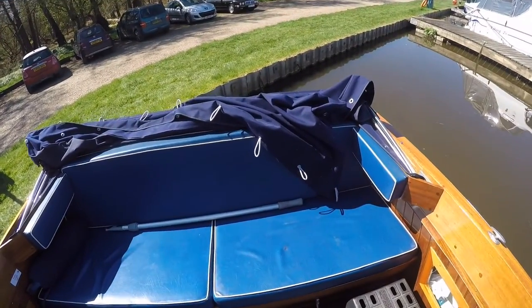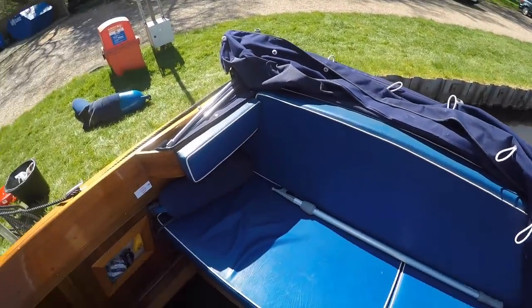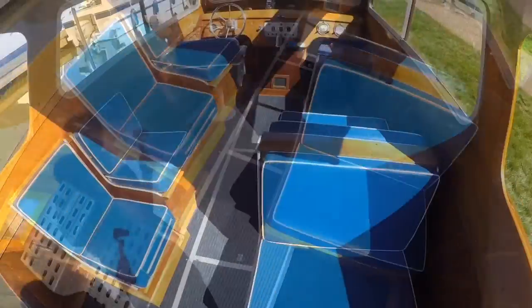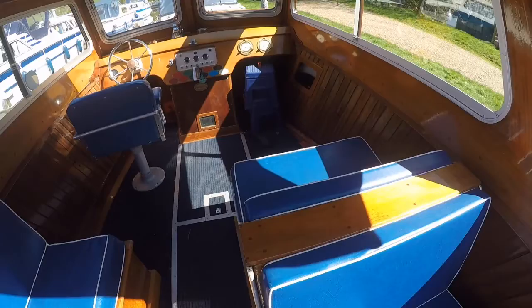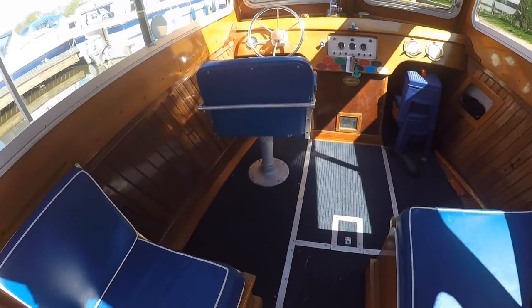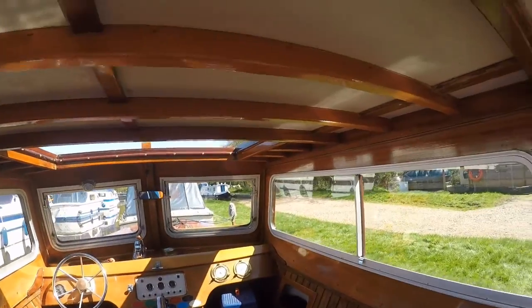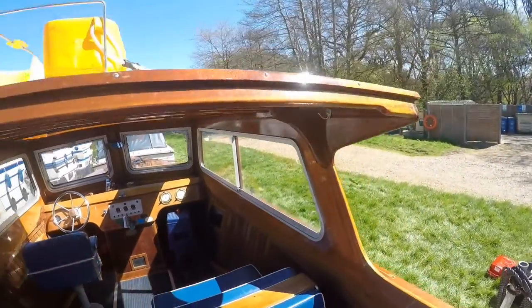Bolny with the aft canopy folded down, showing the seating at the stern. More seats to port and starboard. Looking forward to the helm position on the port side — swivel chair, instrument panel, cream internals, and mahogany woodwork.